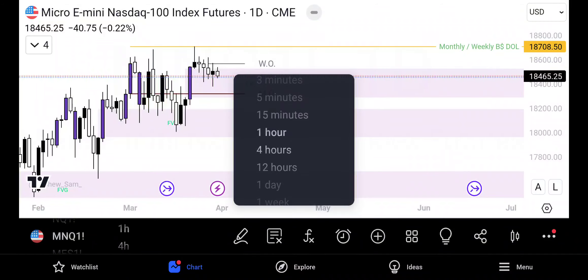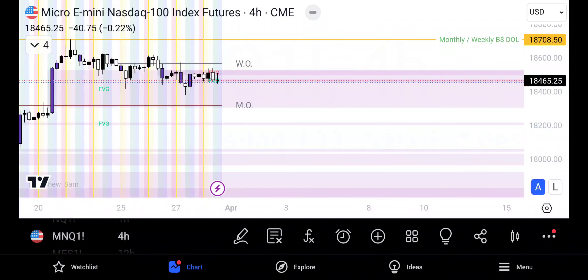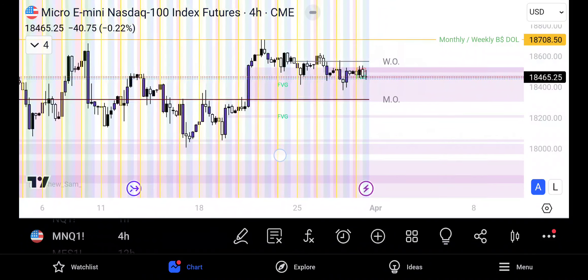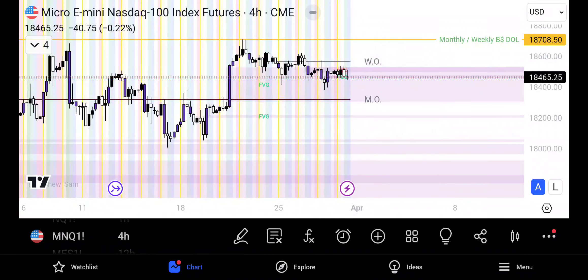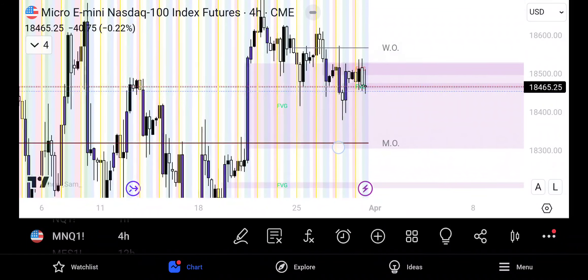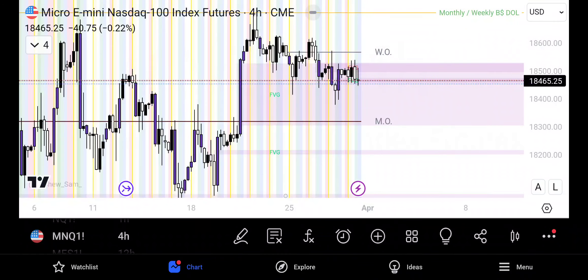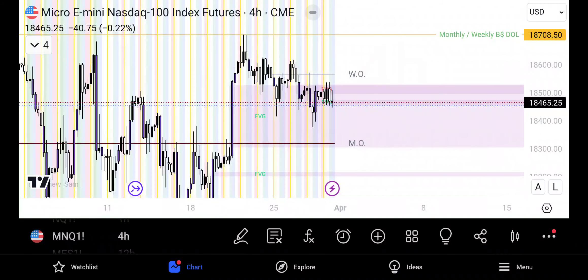Let's drop down to the four hour. I don't see a market structure shift on the four hour. The reason being is this low created this high, and this low would need to be broken to give us a four hour change of character. But we do see that it's working its way down — I'm sure as we go down to the lower time frames we will eventually see a bearish change of character.